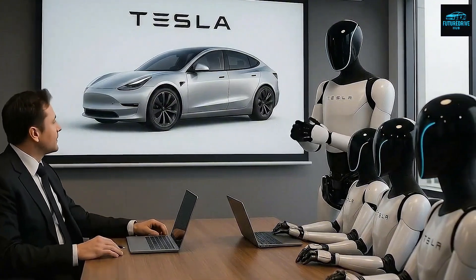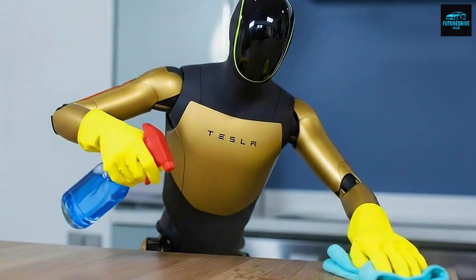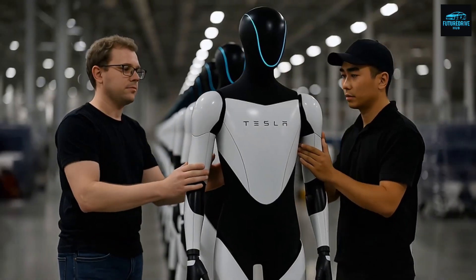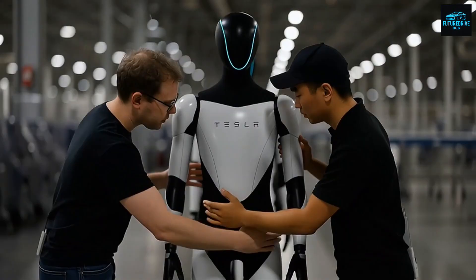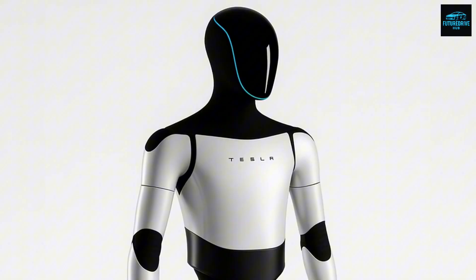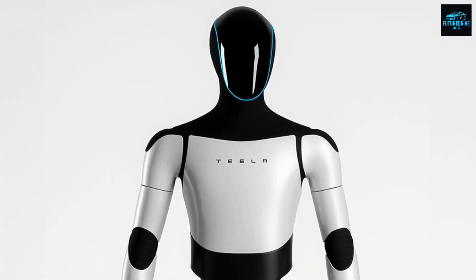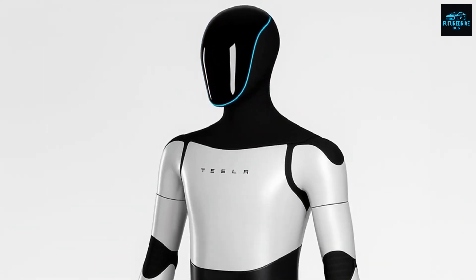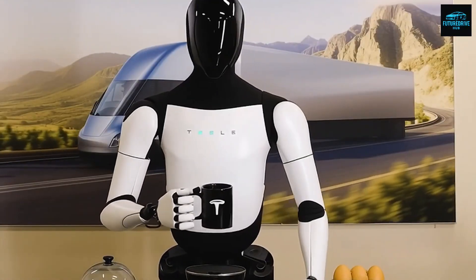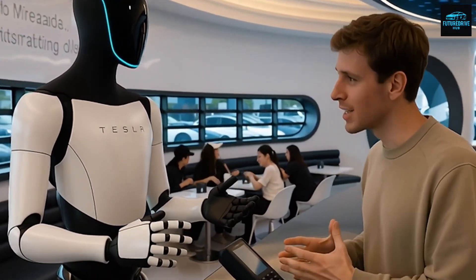Autonomy alone, however, is not enough. A robot that can think but cannot be built at scale is ultimately irrelevant. This is where Tesla's strategy sharply diverges from most robotics companies. Musk has openly admitted that Optimus Gen 2 was extremely difficult to manufacture, and that admission reveals something important: many companies can build impressive prototypes, but very few can design machines optimized for mass production from day one. Optimus is not assembled from random off-the-shelf parts. Its motors, actuators, batteries, power electronics, and AI hardware are all designed in-house, with manufacturing constraints considered at every step.